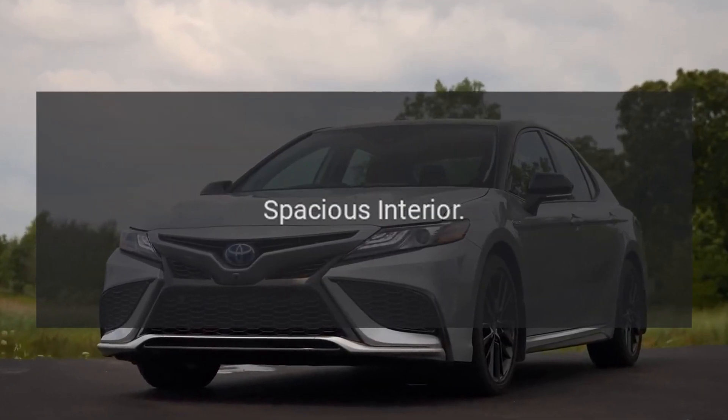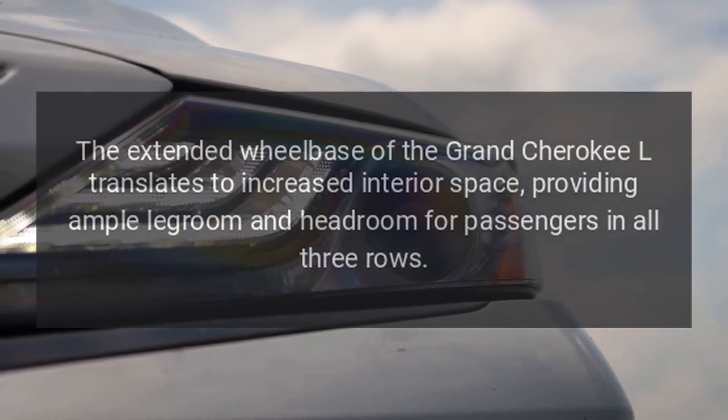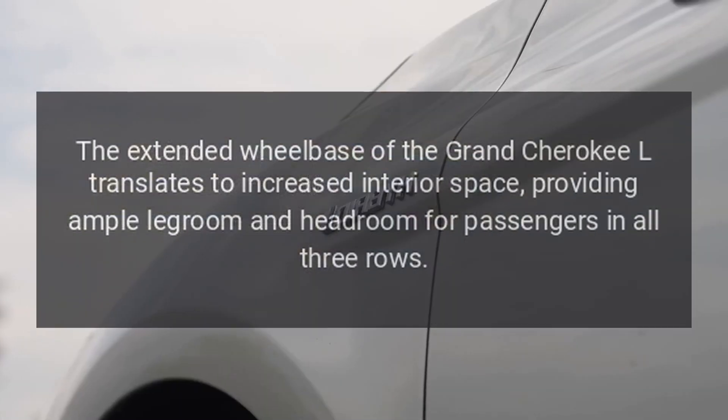Spacious interior. The extended wheelbase of the Grand Cherokee L translates to increased interior space, providing ample legroom and headroom for passengers in all three rows.